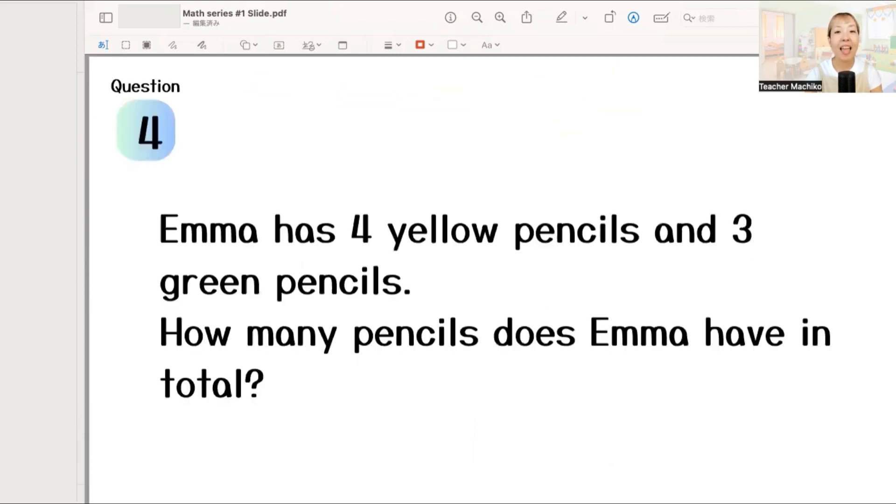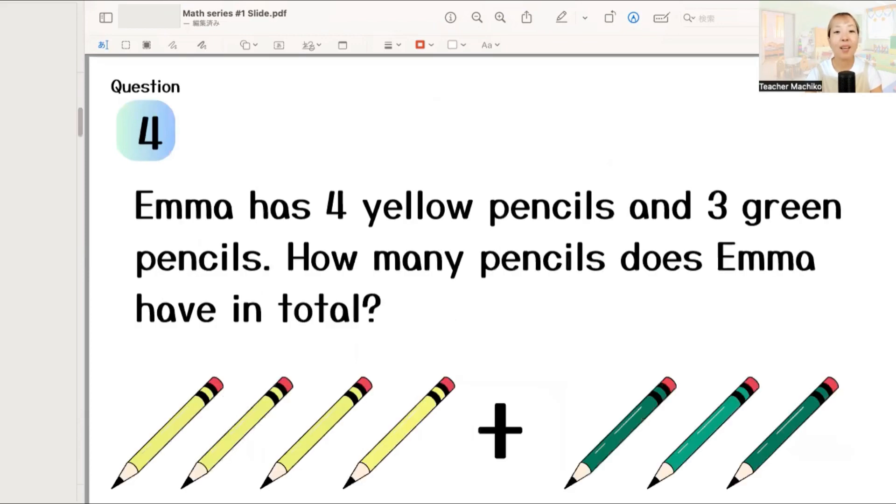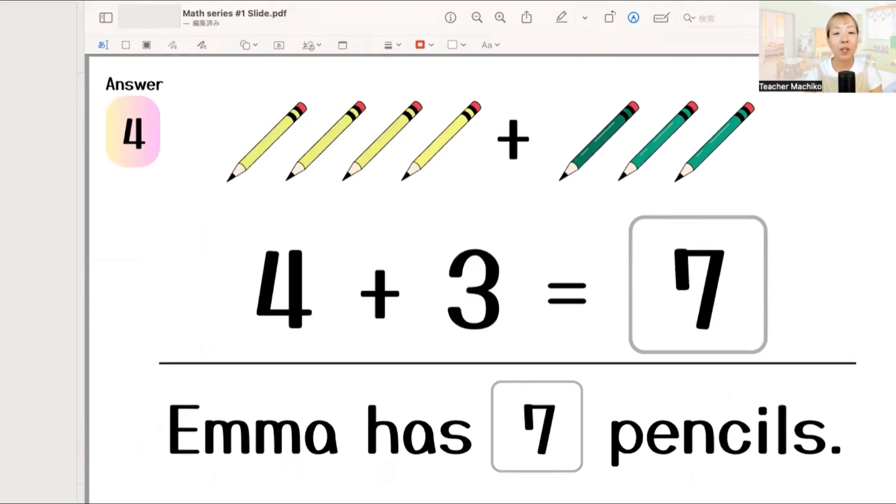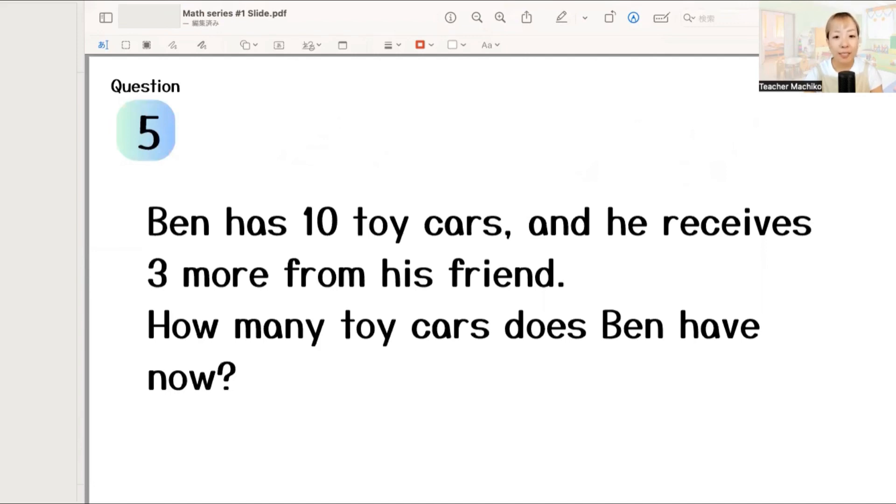Next! Emma has four yellow pencils and three green pencils. How many pencils does Emma have in total? One more time! Emma has four yellow pencils and three green pencils. How many pencils does Emma have in total? Let's write your answer! The answer is four plus three equals seven. So, Emma has seven pencils. Good job!